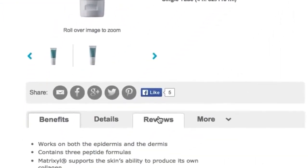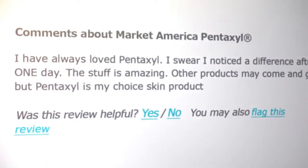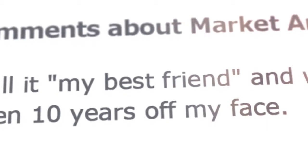Just listen to what everyone is raving about. I have always loved Pentaxel. I swear I noticed a difference after one day. This stuff is amazing. I call it my best friend and wouldn't ever be without it. It has taken 10 years off my face.